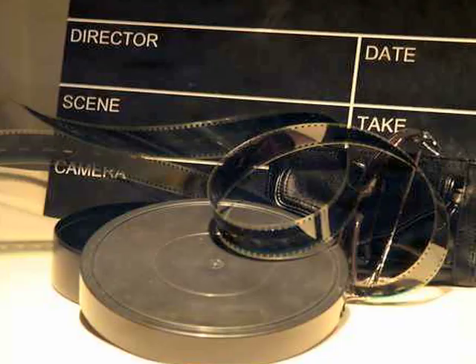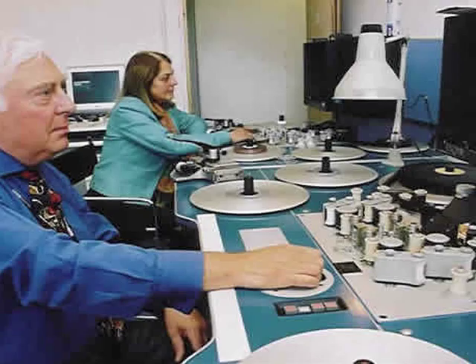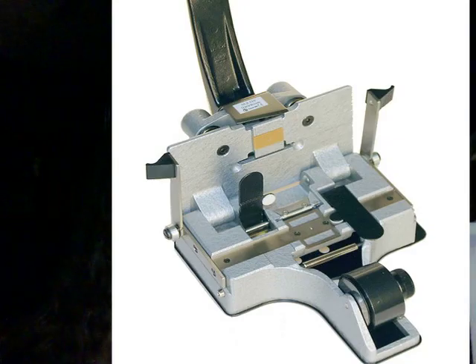Finally, post-production takes place, where the captured scenes on the camera are edited. Back then, film editors had to manually take the roll of film and place them on a flat bed, such as a Steenbeck, where the film is then displayed on a monitor and can fast-forward or rewind to view the scenes.